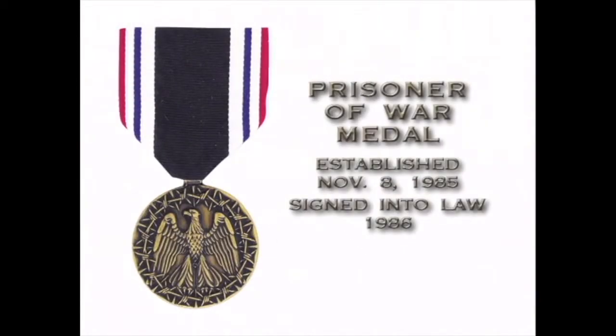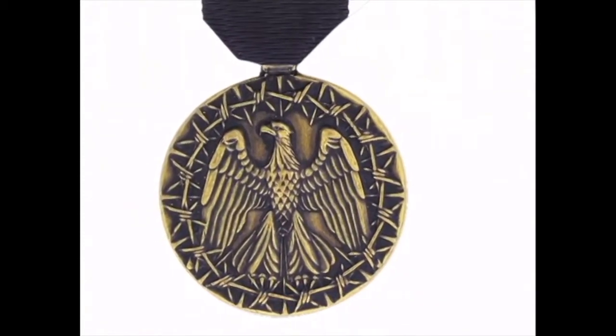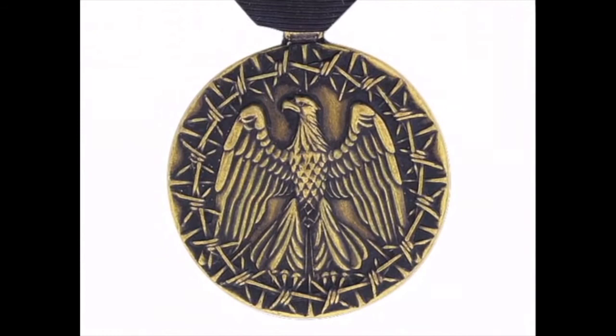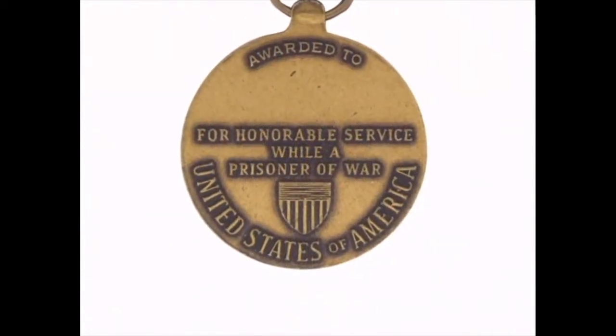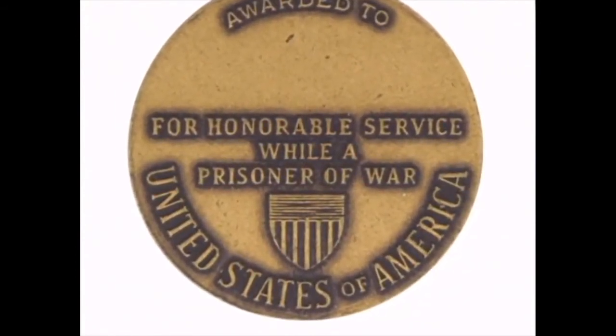Prisoners of war were also honored for their service, though it took over 40 years to establish their medal. The Prisoner of War Medal was not established until November 8, 1985, and signed into law by President Reagan in 1986. The medal is authorized to any member of the armed forces who was taken prisoner and held captive by an enemy of the United States. The medal is a bronze medallion depicting an eagle with wings folded, completely enclosed or imprisoned by a ring of barbed wire and bayonet points. On the back, the top outer edge has a place to engrave the recipient's name.